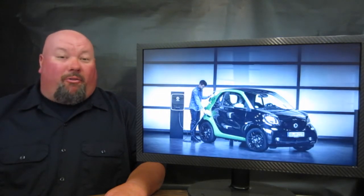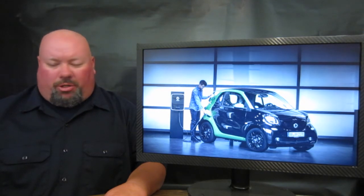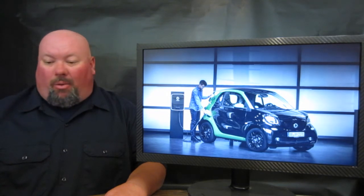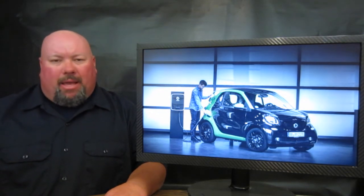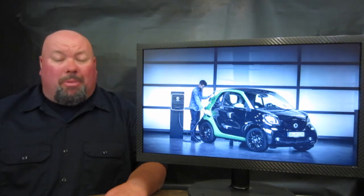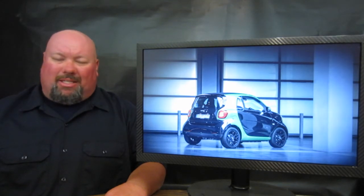The Smart 4.2 is going to debut at the Paris Motor Show with an all-new EV model for the 4.2 lineup. This involves an 80-kilowatt electric engine along with a 17.2-kilowatt-hour lithium-ion battery. The vehicle comes in both hard top and soft top and will be available in the U.S. and European market in the first part of 2017.